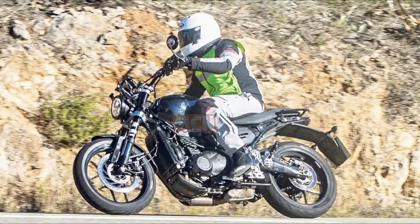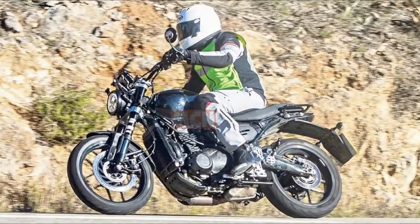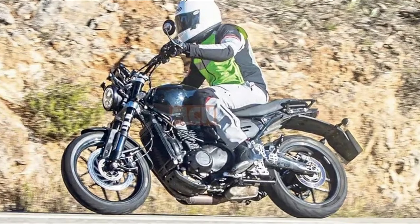Hi guys, welcome to EA Vlogs. I am Pierre Clayton. Now you are looking for this bike — the Bajaj Triumph first motorcycle.